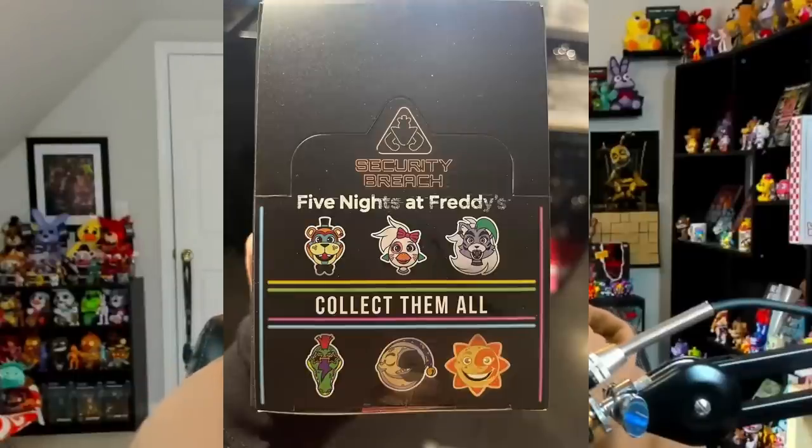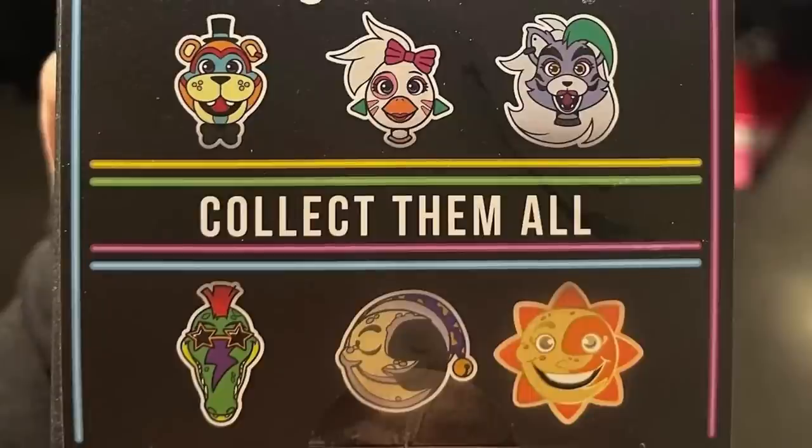Speaking of brand new pins based on Security Breach, Hot Topic posted to their Instagram these brand new sets of pins. The designs themselves aren't new — in fact, if you have the Collector's Edition of Security Breach, you may recognize these designs, because they show up on the sticker sheet. But now they've been turned into pins.